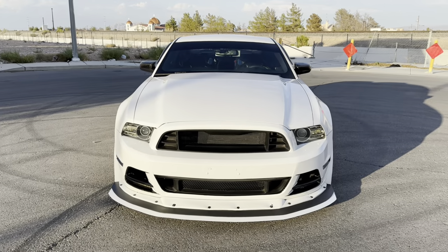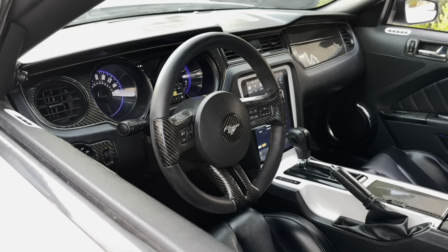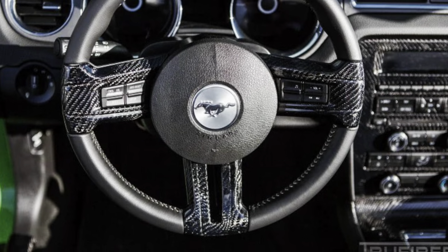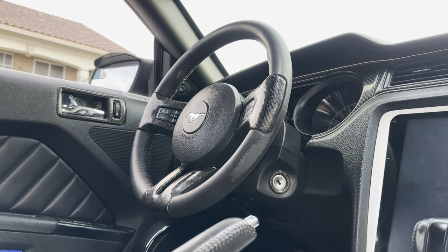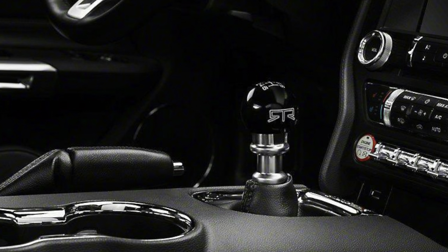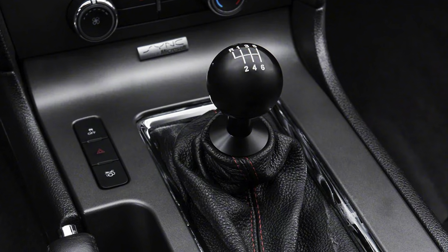Now, if you're looking to take your interior mods even further, consider upgrading the steering wheel and shift knob. Swapping out the factory steering wheel for something like a flat-bottomed or carbon-fiber wheel can drastically improve your appearance, grip, and driving feel. And if you want a better connection with your Mustang during shifts, an aftermarket shift knob — especially a short-throw shifter — will give you that race car feel every time you row through the gears. From someone who drives an automatic, I know this because everything you read on the internet is true.